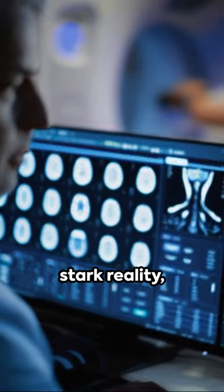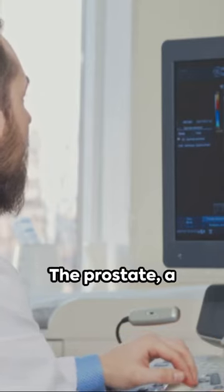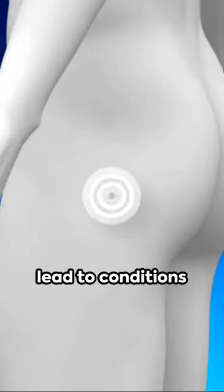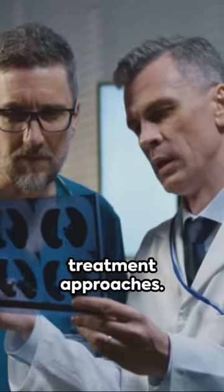Prostate cancer is a stark reality, affecting one in nine men during their lifetime, according to the American Cancer Society. The prostate, a small gland in the male reproductive system, undergoes changes as men age. These changes can lead to conditions like benign prostatic hyperplasia, prostatitis, and prostate cancer, each with distinct symptoms and treatment approaches.